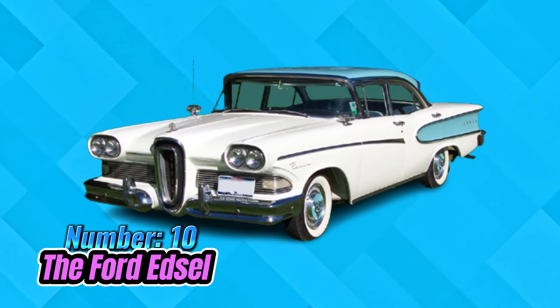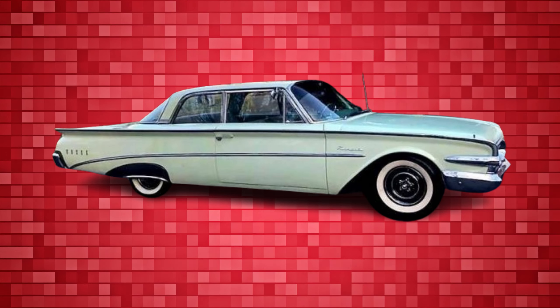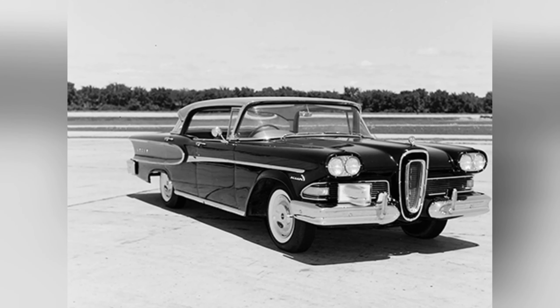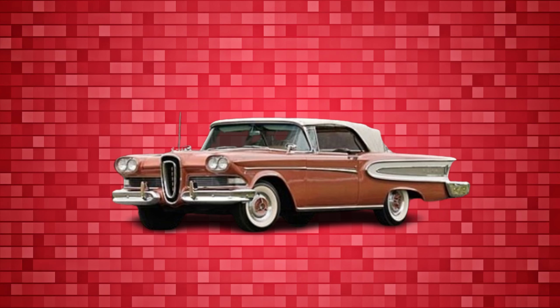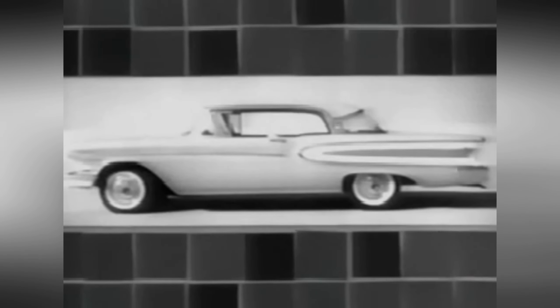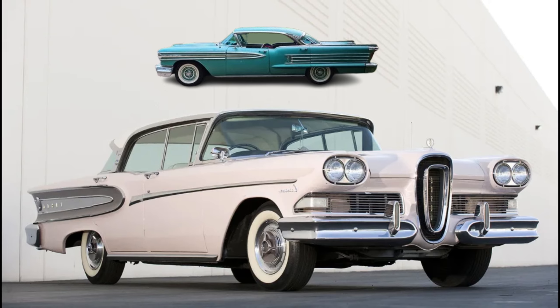Number 10: The Ford Edsel. Amidst the extravagant designs of late 1950s American automobiles, the 1958 Edsel garnered a remarkable level of ridicule from the public. Regardless of whether one examined the larger Citation and Corsair models or the smaller Ranger and Pacer variants, the front end of the Edsel was universally criticized. The wide-set headlights and the center grille invited comparisons to a horse collar in public discussions, while private remarks hinted at a resemblance to intimate feminine anatomy.